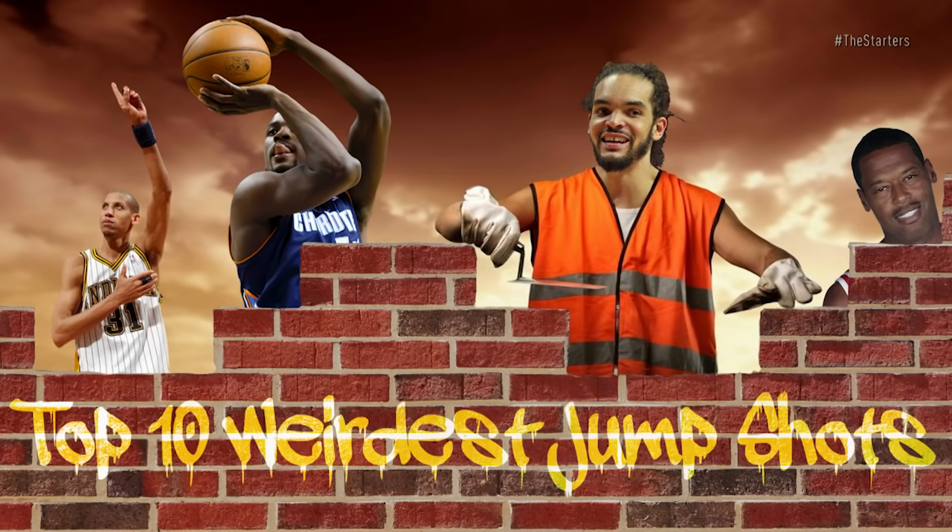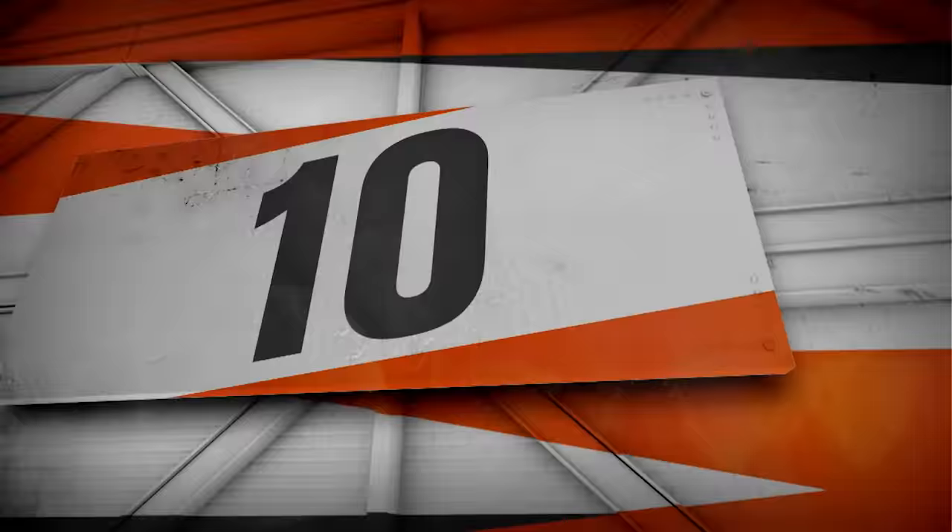One of the other things you've got to remember when it comes to Kevin Martin is his unorthodox jump shot. Which is why, inspired by him, we're counting down our top 10 weirdest jump shots in NBA history.